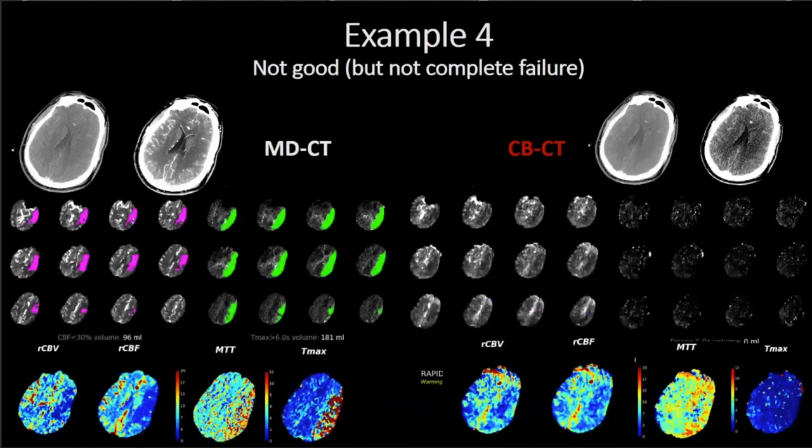Here's a failure case — though not a complete failure. On the left the multi-detector shows a large stroke core with a slightly larger penumbra, in the dominant hemisphere. On the cone beam CT, there wasn't adequate contrast for RAPID to assign the pink core and green penumbra automatically, but looking at the regular color maps you can still see laterality, get a sense of stroke size, and whether a penumbra exists. Even in a failure case, you can still glean useful data.